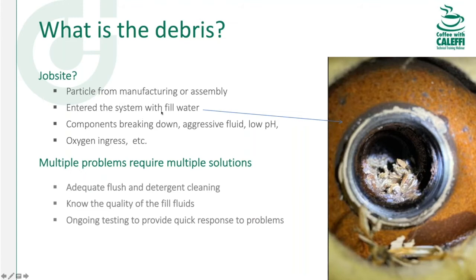Most of the time debris comes in with your fill water, unless you're using demineralized water. All water has some kind of ions, minerals, or salts in it — most of the time it's not healthy for your pumps, heat exchangers, or boilers. We'd like to start out with good water. That would alleviate a lot of problems, especially with high efficiency heat exchangers that don't like even a cardboard-thickness scale buildup inside them. That's going to cause performance problems, sometimes noise problems.